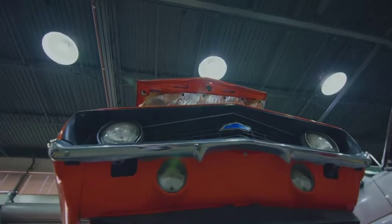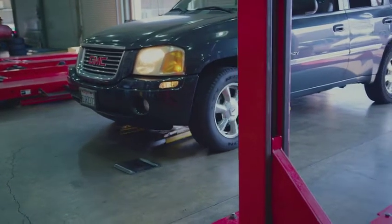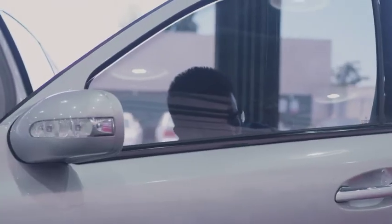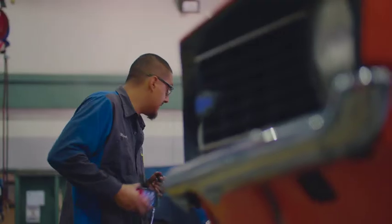We have cars that come in from the community from time to time. In addition to that, students can bring their cars in and work on their own cars, and many of them do. By being able to bring their cars in, they're learning, they're saving themselves some money, and they get to see what's going on with their car.